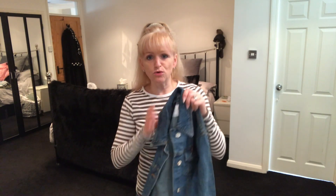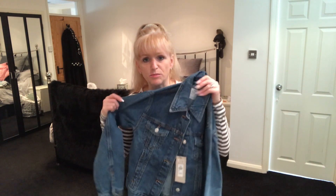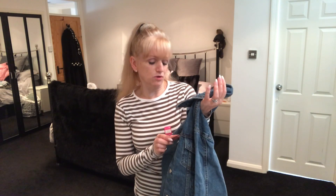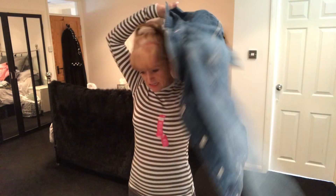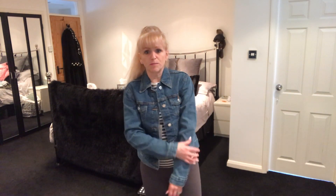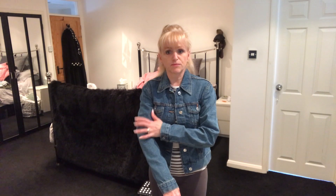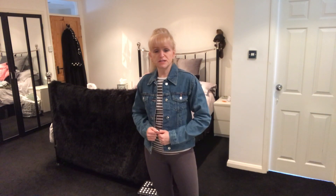First up is this lovely denim jacket. In another haul I've already bought a black one, so this is exactly the same style but in blue. This is £13 and I've gone for a size UK 4, which sounds a bit ridiculous considering I'm a size 8 to 10, but everything at the moment in Primark is oversized. I tried it in my normal size and it was far too big, so this is the smaller size, which I much prefer. The arms are still quite big — if you've got slightly bigger arms this will do really well. I love the colour, it's really versatile, and for £13 I think that's an absolute bargain.